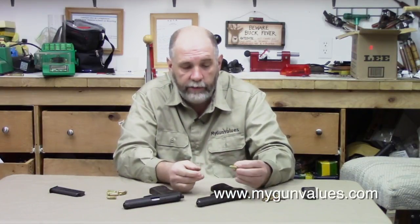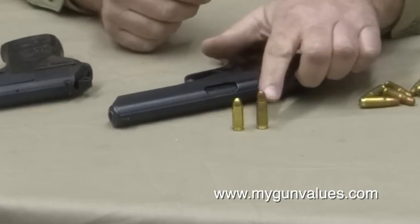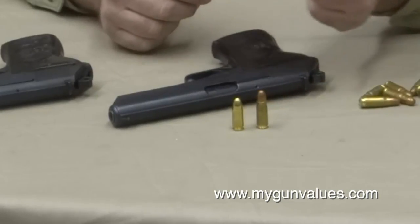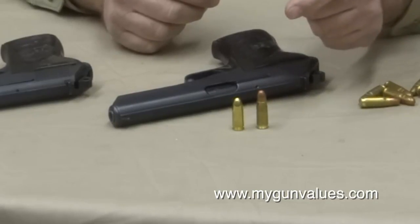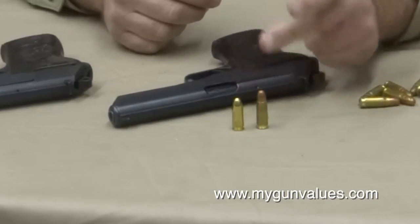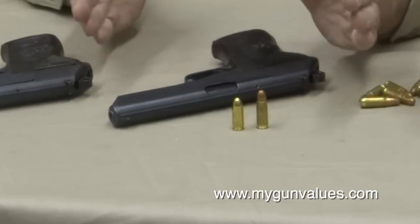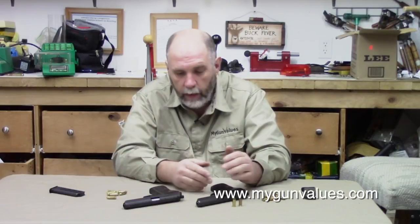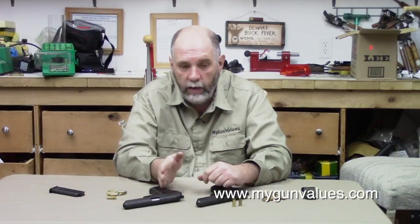The case base, rim, and extractor groove are all the same between the two cartridges — that's pretty much where the similarities end. The Tokarev is a bottleneck cartridge with higher velocity but a lighter bullet. The 9mm is of course a straight-walled case — 9mm Luger, 9mm Parabellum, whatever you want to call it.